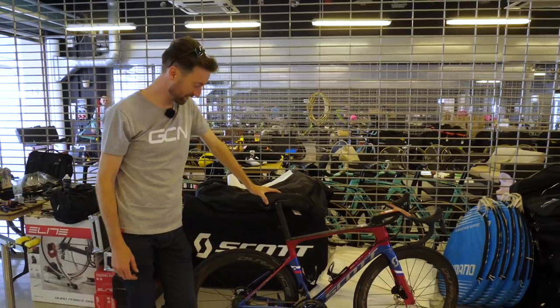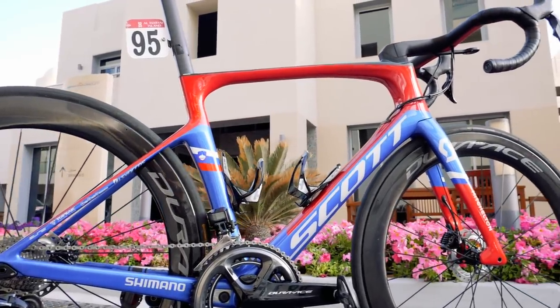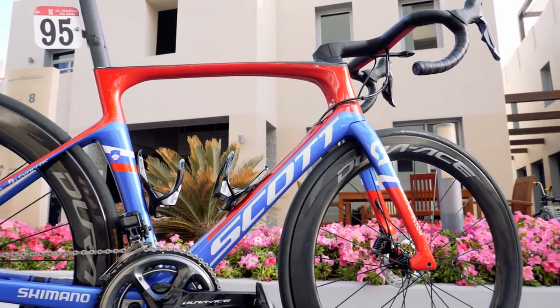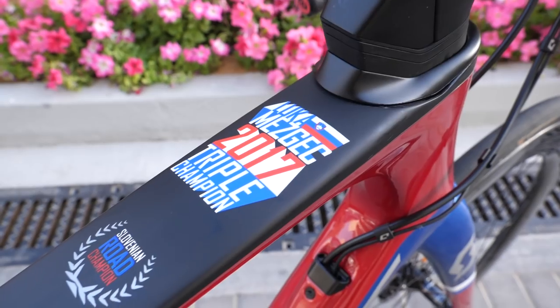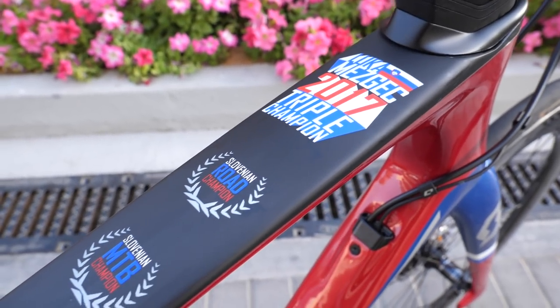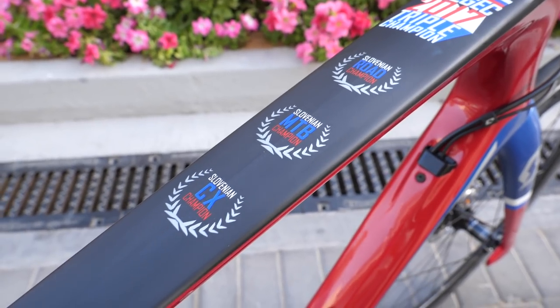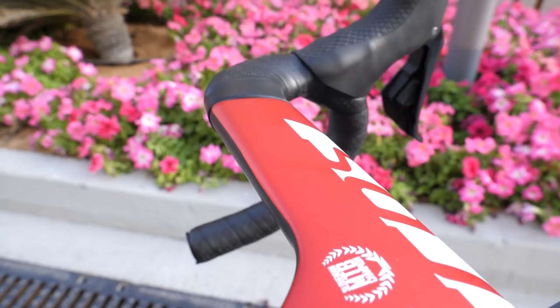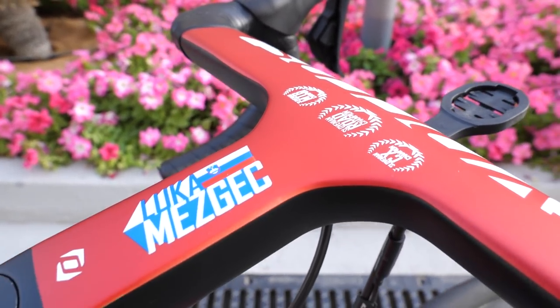How cool does this thing look? This is the custom Scott Foil of Luka Mezgec, and they've given him a very special custom paint job because he holds the triple crown in Slovenia — he is the road champion, the mountain bike champion, and the cyclocross national champion, all held at the same time. I particularly like these Syncros handlebars at the front with his name on them.